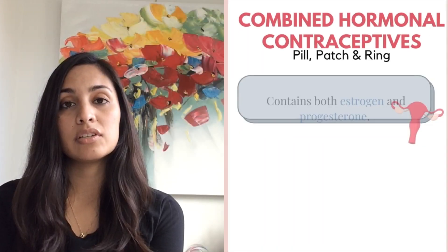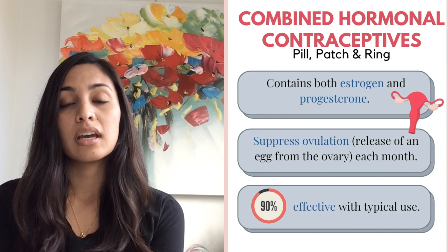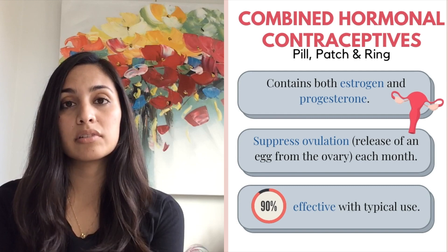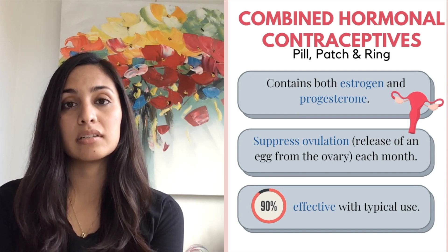The combination of the two suppresses ovulation, and that's how it prevents a pregnancy. For this reason, all three of the following methods are up to 90% effective.